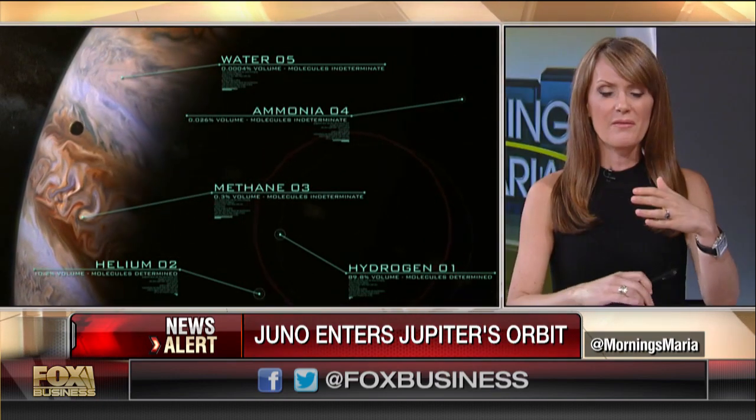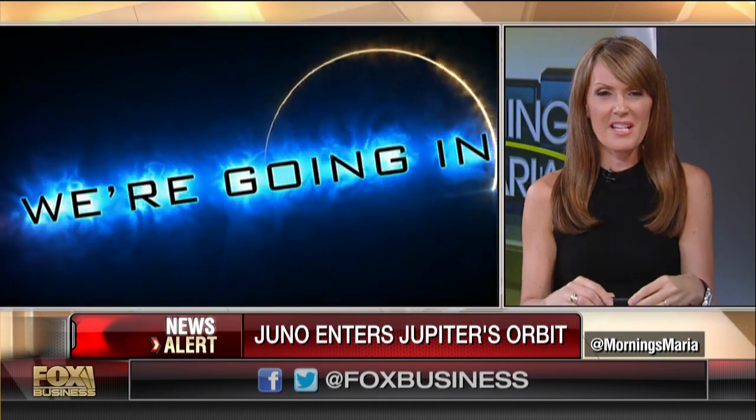Moving on to the space race — Jeff Bezos' Blue Origin is raising the stakes. They're starting construction on a new factory in Florida to build full-scale rockets that can reach the International Space Station. This project will give Elon Musk's SpaceX, and a joint venture between two major defense companies, a run for its money. Is this a positive sign that you see so much private money pouring into this race?